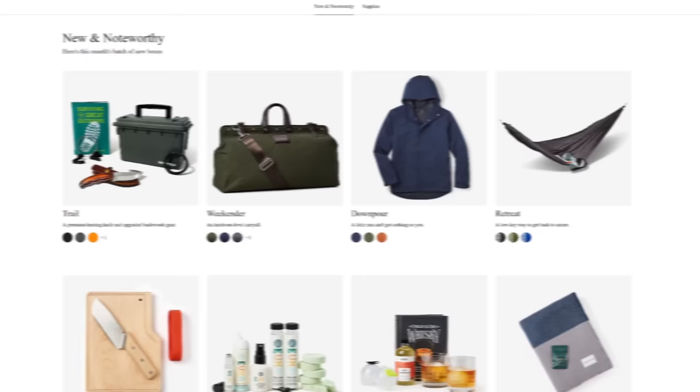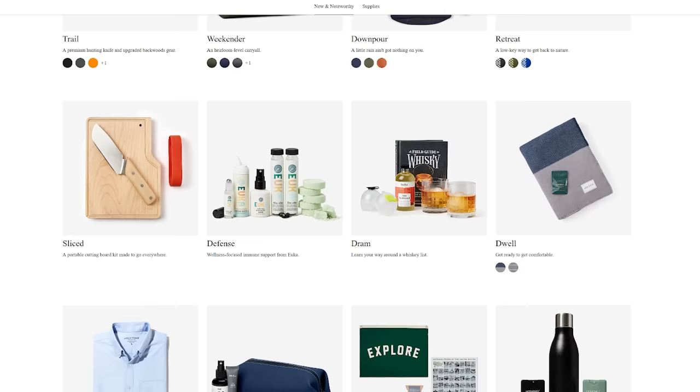Every box of awesome has around $70 worth of goods, but costs you a fraction of the value. You'll also be able to preview your box before it's shipped, so if you want to keep it, swap it, or skip it — it's entirely up to you.